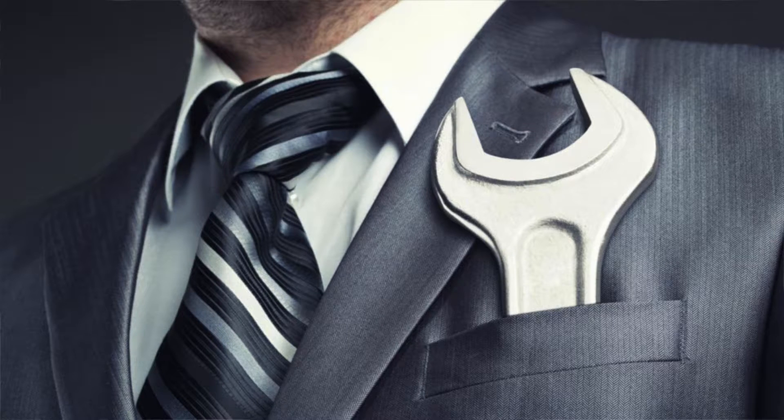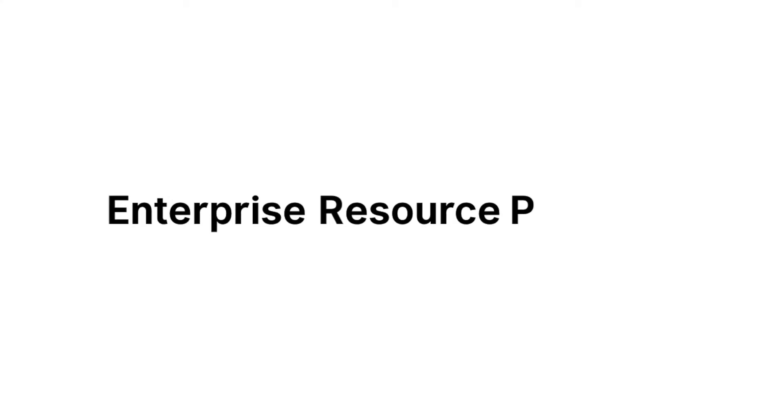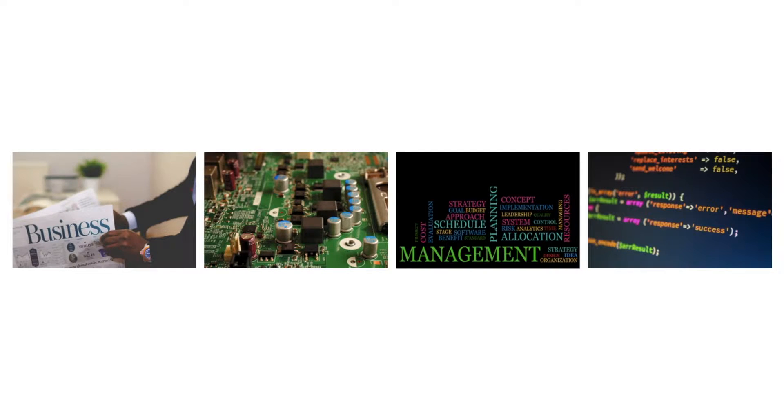Hello everyone. Running a business can be hard, so it is essential to pick up the right tools to manage it. An ERP is one such tool. The term ERP stands for Enterprise Resource Planning. It could be any business process management software that allows you to map and manage operations like Sales, Customer Management, Inventory, Accounting, or any other processes.